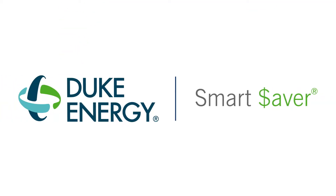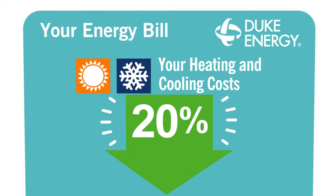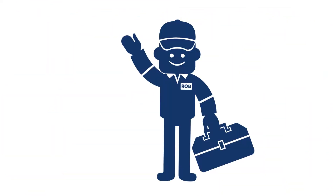Would you like to get hundreds of dollars from Duke Energy to improve your attic insulation and reduce air leaks in your home? How about saving up to 20% on your heating and cooling costs every month? We can help.